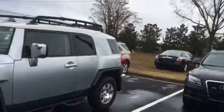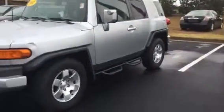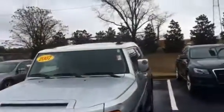It's got great miles on it. It's a silver with a white top, good tires, alloy wheels, Predator bars. Got the extra fog lights here in the front. Roof rack up on top.